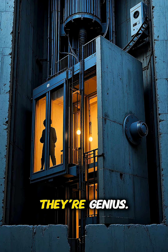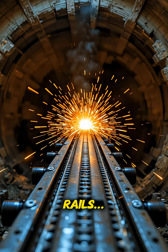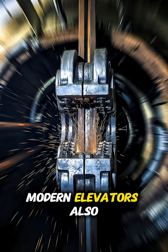And the safety brakes? They're genius. If the elevator starts dropping too fast, metal grips called safety jaws instantly clamp onto the rails, locking the cabin in place. It can't free fall — even with no power, no cable, nothing.